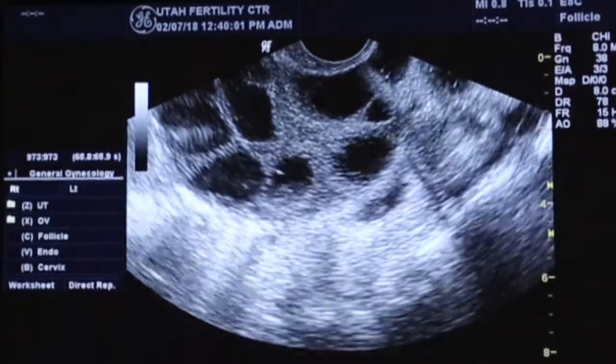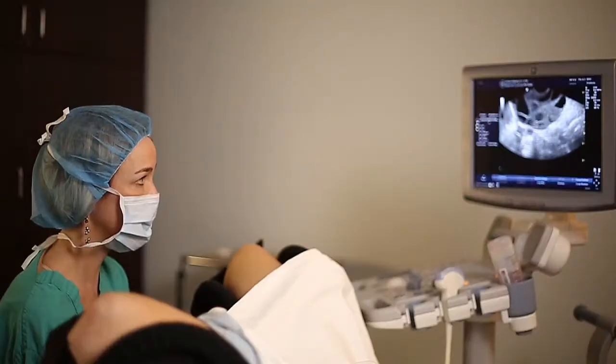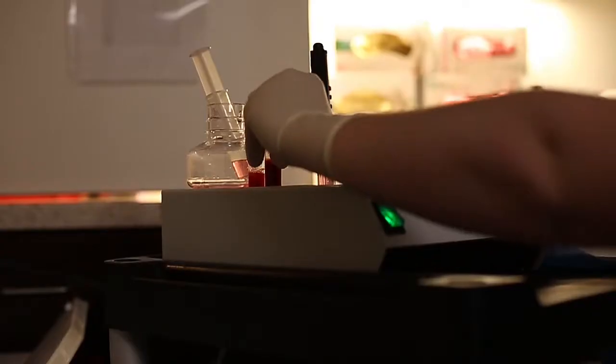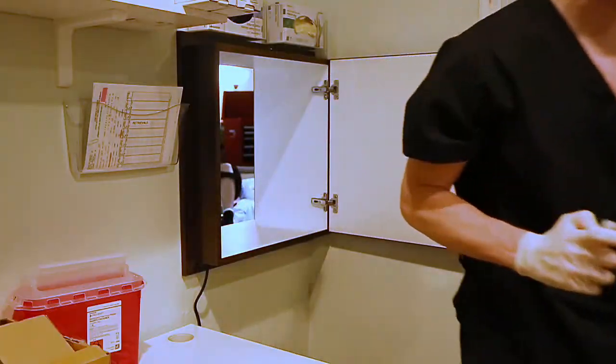Each follicle typically contains one egg, although an egg is not always retrieved from every follicle. The follicular fluid is passed straight into the embryology lab where the eggs are separated from the surrounding fluid and counted.